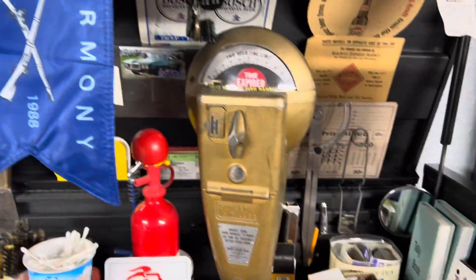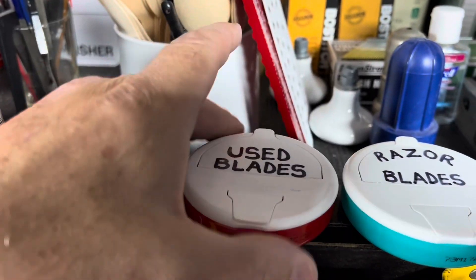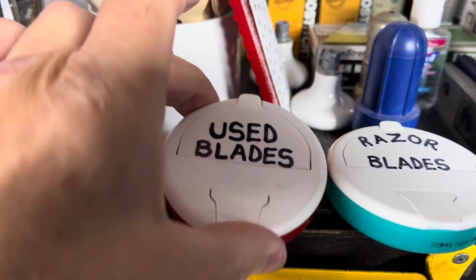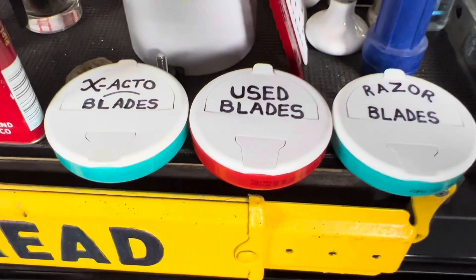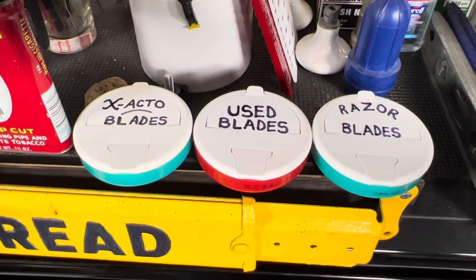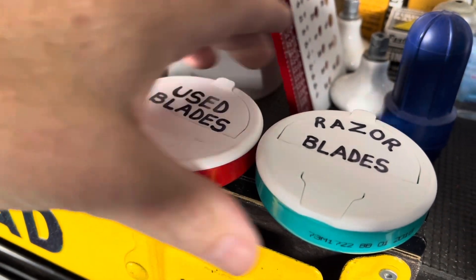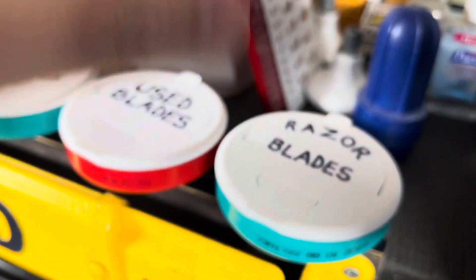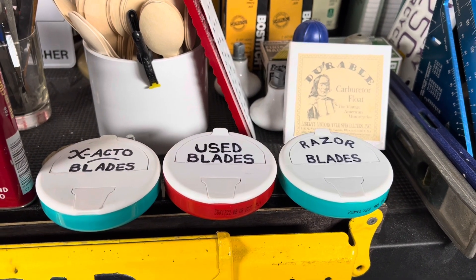I like to take them and attach them to a magnetic strip I have on the top of my toolbox, which I just mounted to a piece of wood. That way the blades themselves hold the container down, which keeps them from spilling all over, and you don't have to worry about getting cut on one of them or the kids getting into one of them. Just trying to make the world a safer place.